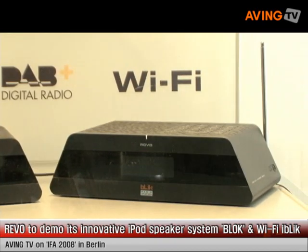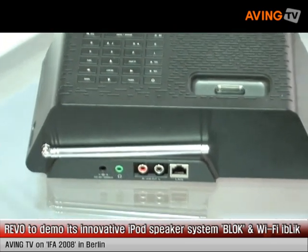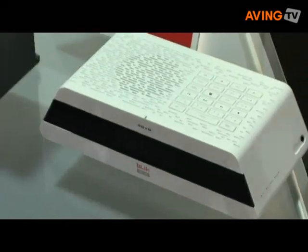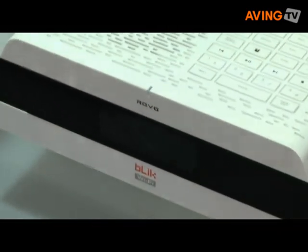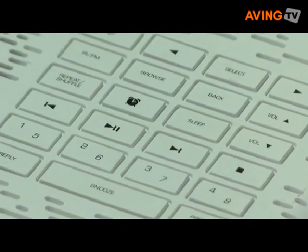iBlick Wi-Fi is being launched throughout Europe at the IFA show. This model here retails for about €150. It's available directly through ourselves at REVO.co.uk, and also available through a number of retailers, a full list of which can be found on the same website.